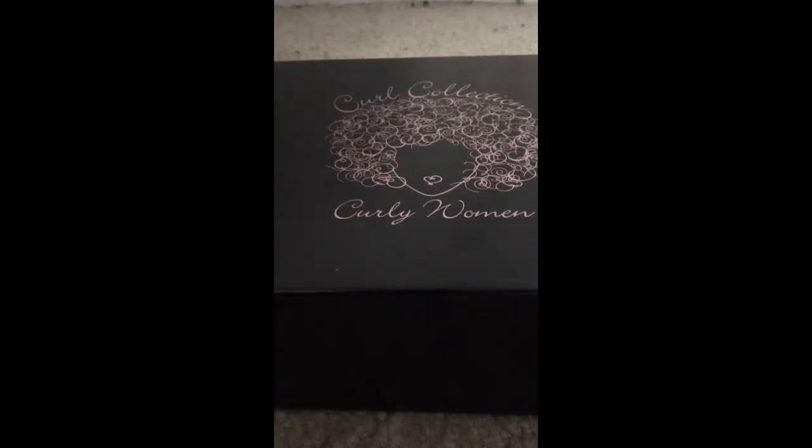Hello everyone, PMS Black Queen here with an unboxing — this is for Curl Collection for April 2014. I'll put all the information down below in case you'd like to get Curl Collection, but the gist of it is it's a subscription box that comes bi-monthly, so every other month, and it's for those with curly, kinky, or wavy hair. They send you hair products that are really cool, and what I like about Curl Collection is that the only way you're going to get these products is if you order them online — you will probably not find them at your local beauty supply store, Walgreens, Walmart, etc. And second of all, you will always get full-size products; you will never get any samples.